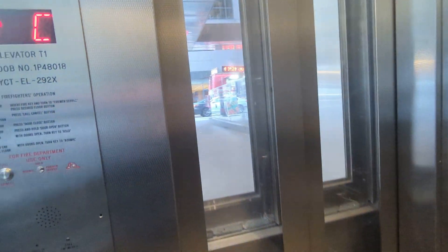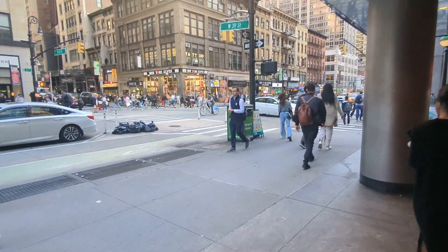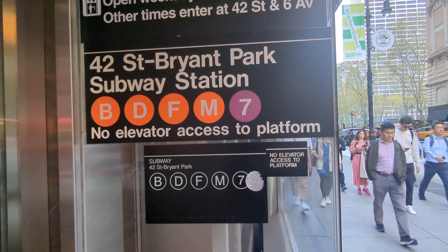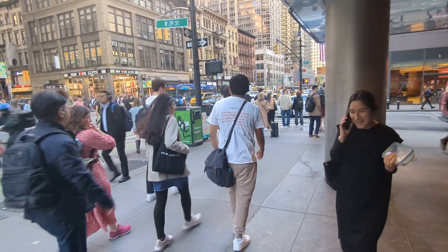This is the concourse level. We're going up to the street. Pretty good-sized elevator. All right, friends, thanks for watching. This is the Bryant Park 6th Avenue subway station at 42nd Street — the IND 6th Avenue line and the IRT number 7 train to Queens. All right, friends, thanks for watching. Take care, have a great evening.